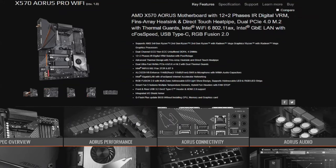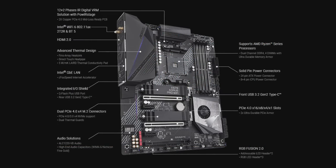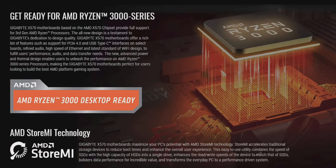This episode of Hot Hardware's Two and a Half Geeks is brought to you by Gigabyte's AMD X570 Aorus motherboards for third generation AMD Ryzen 3000 processors. Hit the link in the description below for more details.